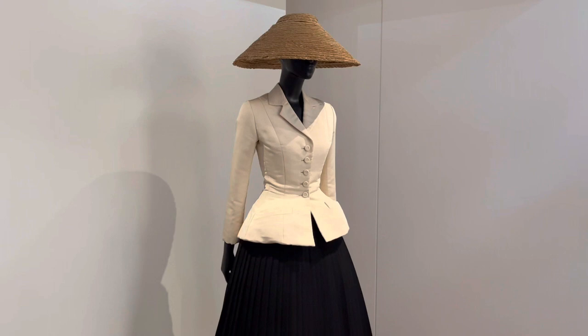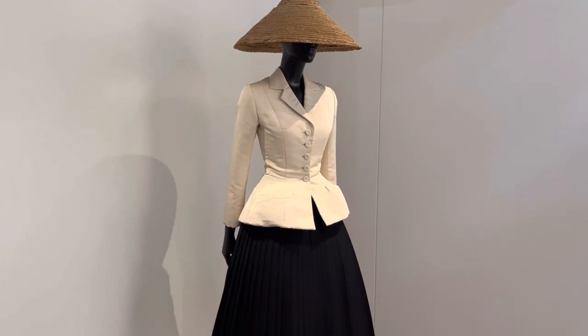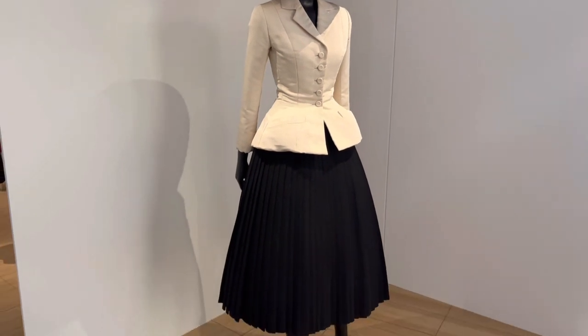This particular outfit made an appearance in the movie Mrs. Harris Goes to Paris. It's a super cute movie about an old lady who saved up every penny of her earnings to go to Paris and buy this beautiful Dior dress that she always dreamed of.